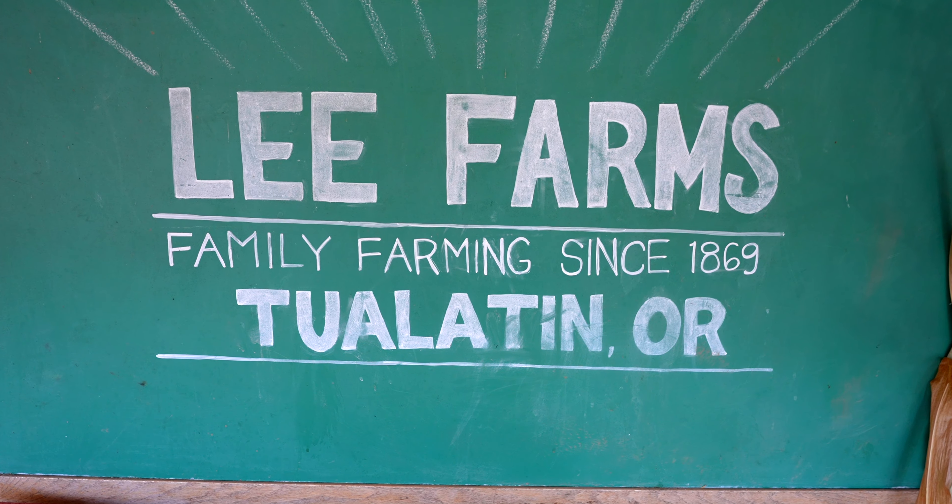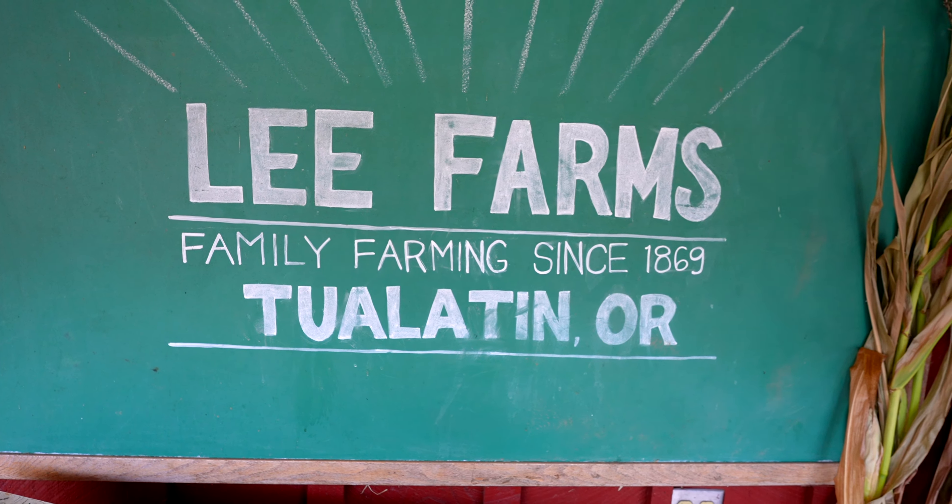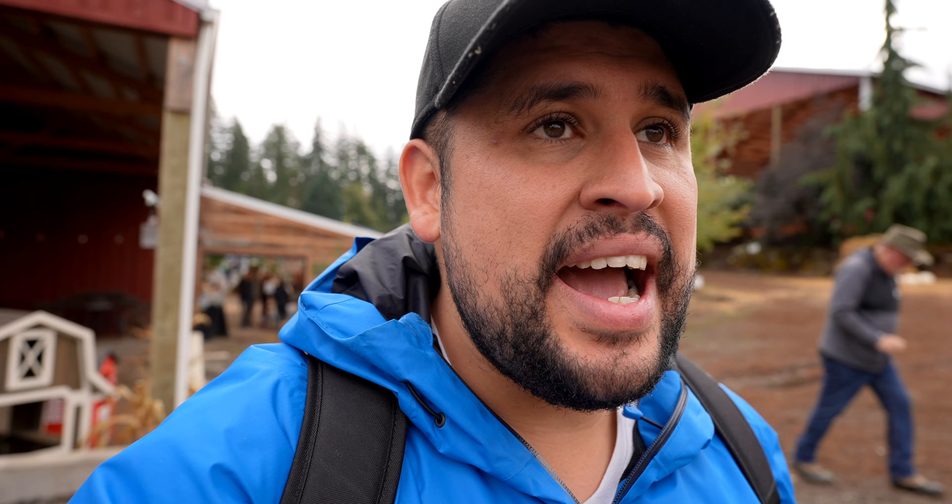What's going on guys? Welcome back to the channel for another video. Today we have come over here to Lee Farms Pumpkin Patch here in Tualatin, Oregon. I thought that we had been here before, but we have, and this is actually a new one. So we're going to check out and see how this one is this year. We're going to get some food, go in the corn maze, and do all that stuff. Come along with us on another vlog.